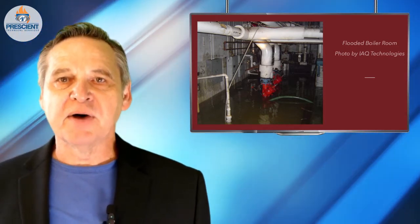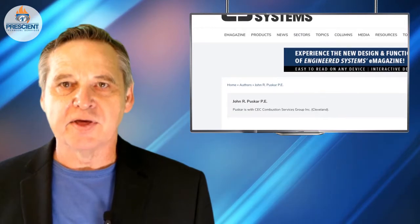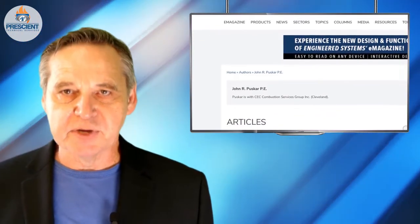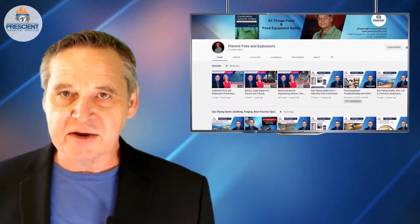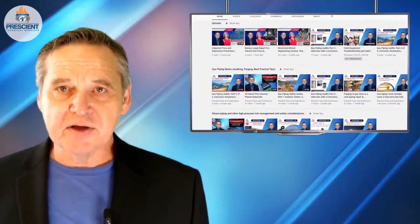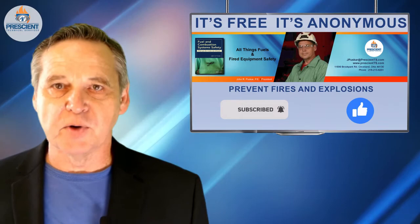Today I want to review some important topics for getting this equipment back into service. These all come out of an article that I published many years ago. I'll provide a link to that article in case you'd like to read the whole thing. It covers matters relating to equipment reliability and recovering with this equipment after flooding. There's no place else you can get this kind of information on the internet. If you want more of this kind of content, please subscribe, and if you'd hit the like button, that would be wonderful as well.